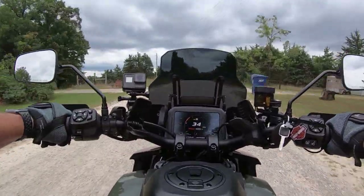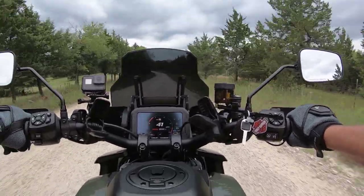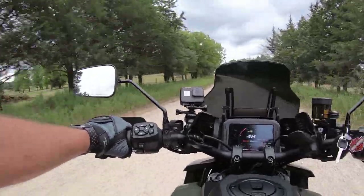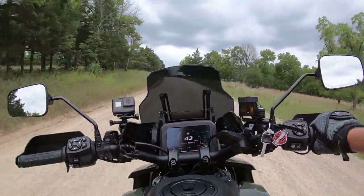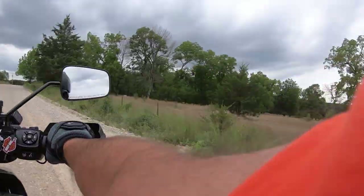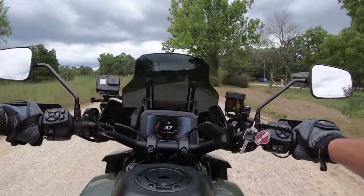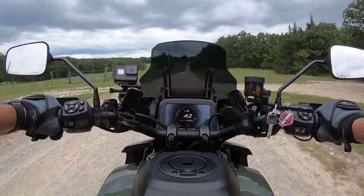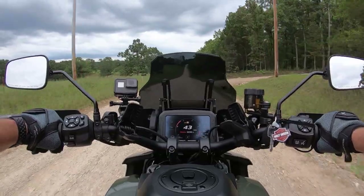The traction control inspired even more confidence, and I found myself running over 50 miles an hour on the gravel road at times. I was really beginning to appreciate how well this bike handled through the rough gravel road. It kind of reminded me of my early days of riding on my old Yamaha YZ dirt bike on back county roads before I was legally old enough to operate a motorcycle on the road. I'm hoping the statute of limitations has run out for that.